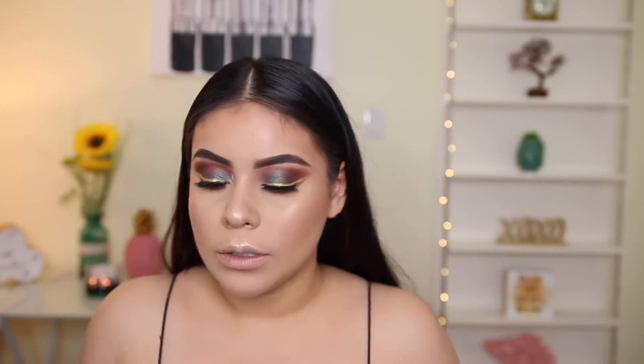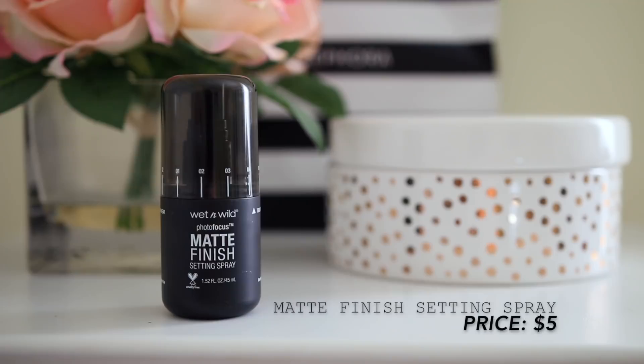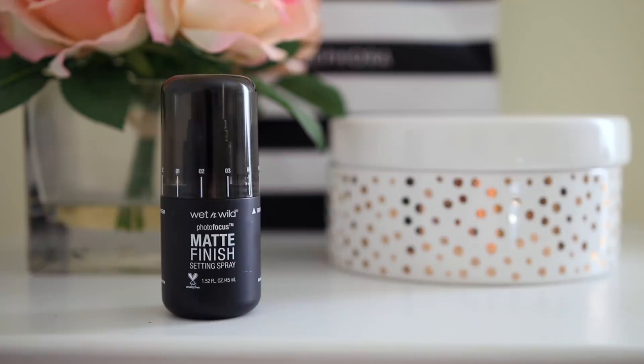I'm going to spray my face really quick because I want this to appear really wet and more intense. I always love spraying my face before doing the inner corner highlight because it makes the highlight appear that much more vibrant. I'm going in with the Photo Focus Matte Finish Setting Spray and just setting my makeup. It's a really great affordable setting spray — it keeps your makeup on and you don't have to touch up as much. You can stay matte for like a good six to seven hours with this setting spray. Now I'm just going to continue to highlight.